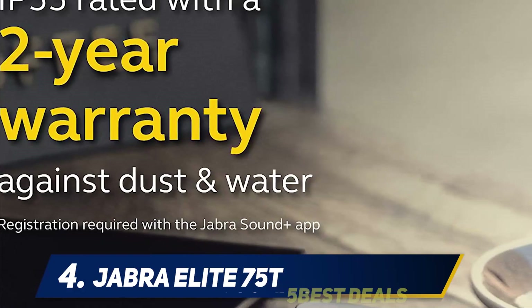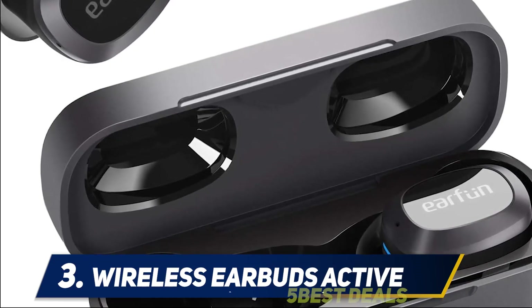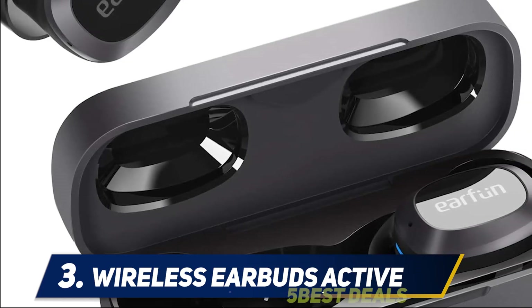When they're on sale, these models are some of the best ANC values on the market. Coming in at number three: the Wireless Earbuds Active. These are easily the smallest noise cancelling earbuds we've ever tried, not to mention the most affordable at just sixty dollars.